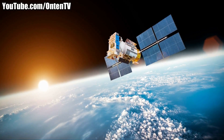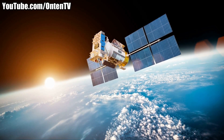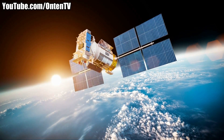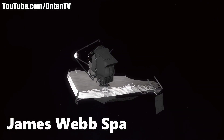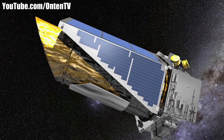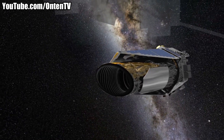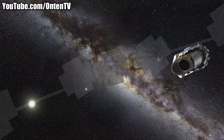Until now, humans have made a lot of space telescopes and sent them to space for different purposes. The first one is the Hubble Space Telescope, which everybody knows about, and the newest one is going to be the James Webb Space Telescope. But in the middle of all these telescopes, one was made for only one job: to look at the Milky Way and find planets like Earth where you can live.